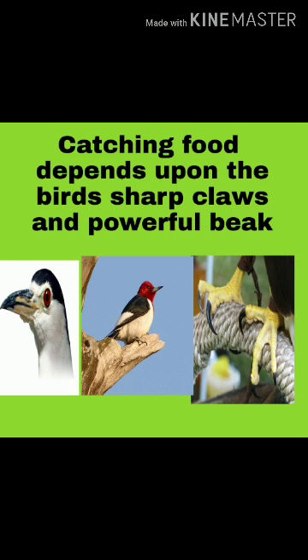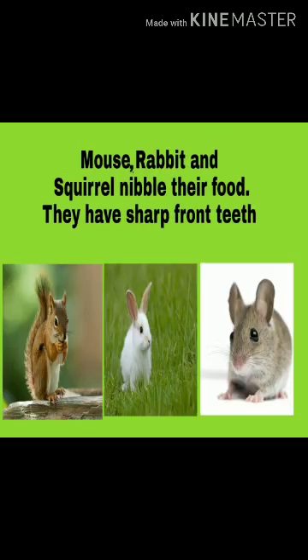Catching food depends upon the bird's sharp claws and powerful beak. Mouse, Rabbit, and Squirrel nibble their food. They have sharp front teeth.